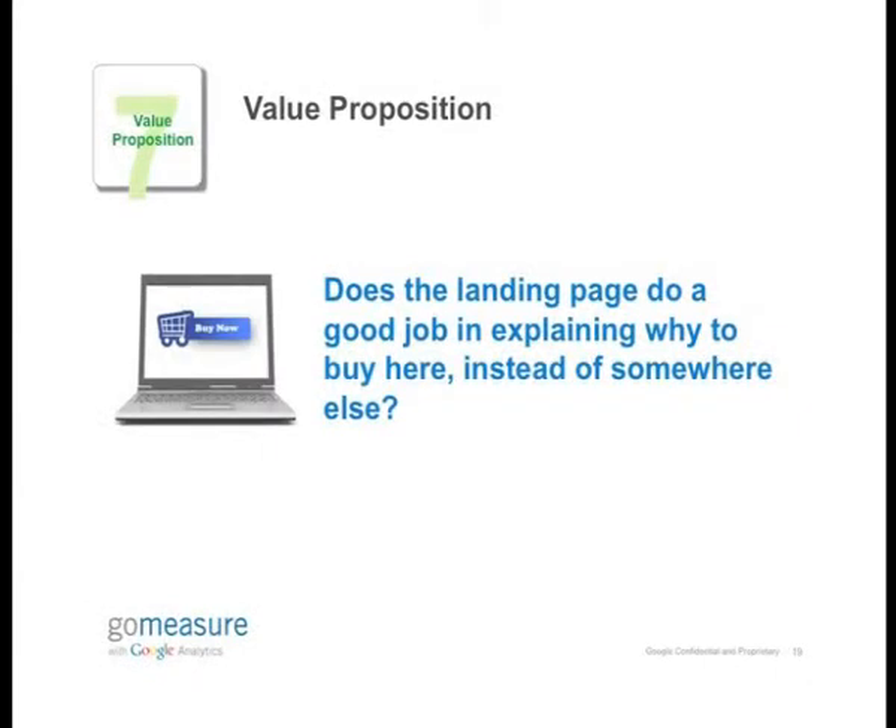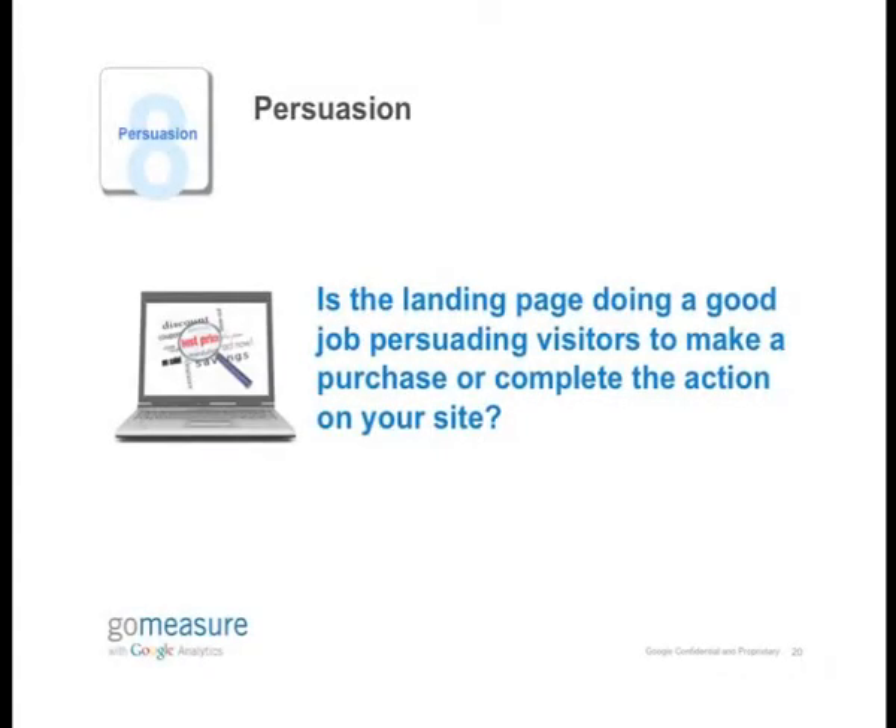The seventh point is about value proposition. This is taking a step back and trying to tell your users why they should choose you over your competitors. Users have a lot of choice these days — they can go to your competitor's website in the click of a button. So putting a message out there explaining why they should choose you is extremely important, but it needs to be done very briefly. And connected to that is persuasion — business is really about sales and persuading your customers to buy your product. Describing your value and persuading them to buy is really key, kind of driving home the message.